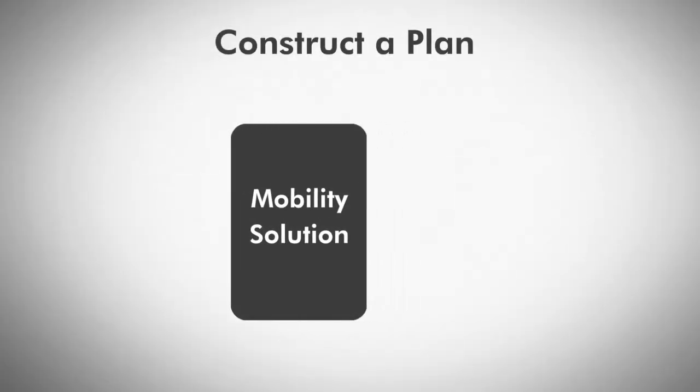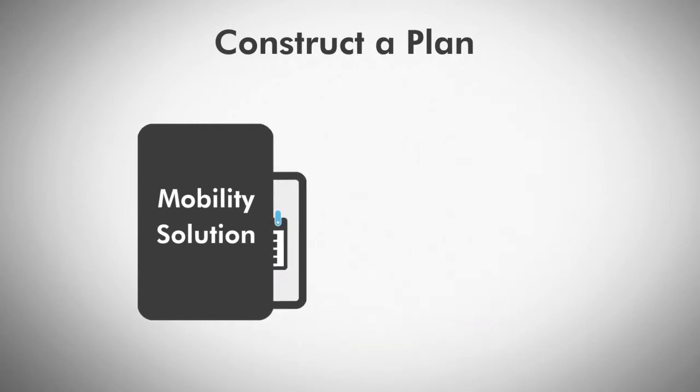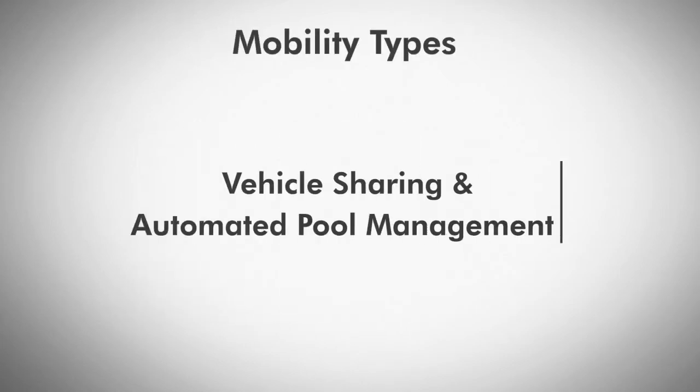Your FMC should be able to strategically construct a plan that fills your needs. There are two main types of mobility in fleet management. Number one: vehicle sharing and automated pool management.